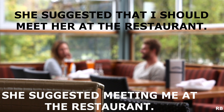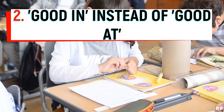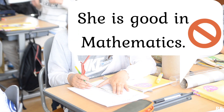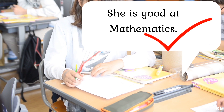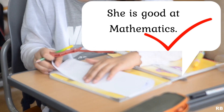Next up, using 'good in' instead of 'good at'. I have lost count of the number of people who make this mistake. The following sentence is grammatically inaccurate: 'She is good in mathematics.' It should be: 'She is good at mathematics.' Remember, we use 'good at' or 'bad at' to talk about things we do well or badly.